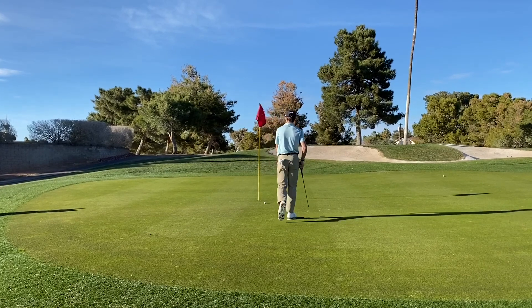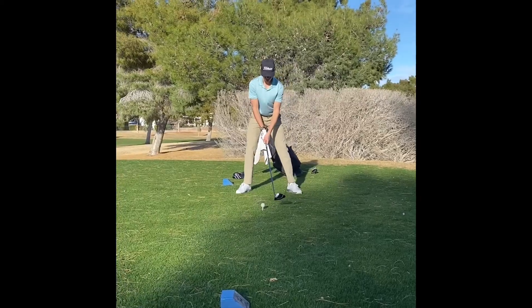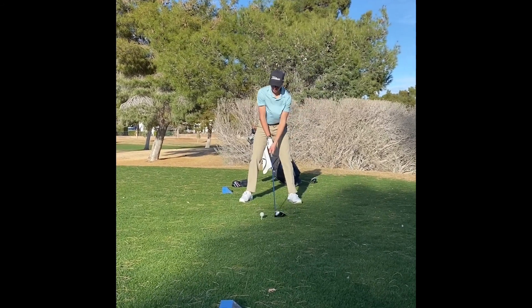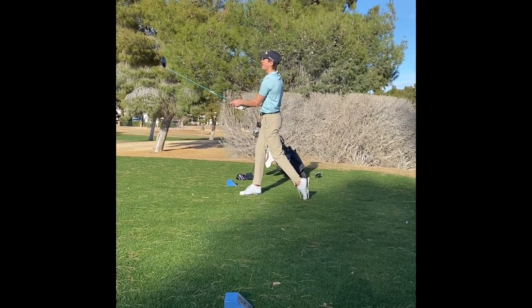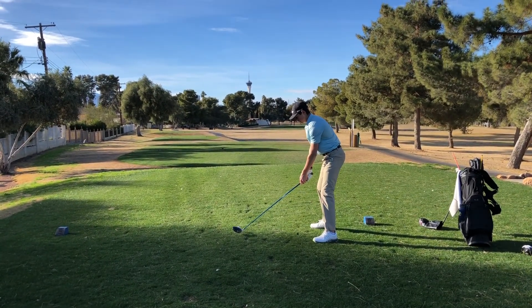You know what they say, don't leave a birdie putt short — not how you get the job done. 18th hole now, again putting the ball back in my stance to hit another low driver shot as it is super windy straight into the wind. Hit this one pretty darn good. Here's the same shot again just from down the line view.